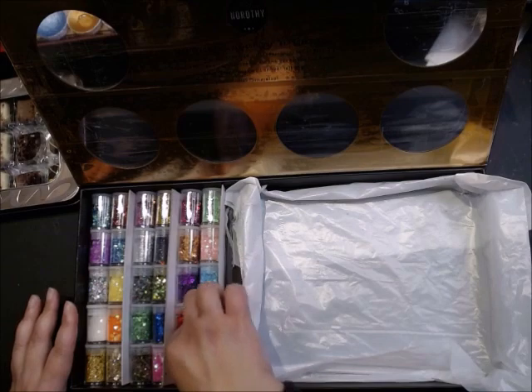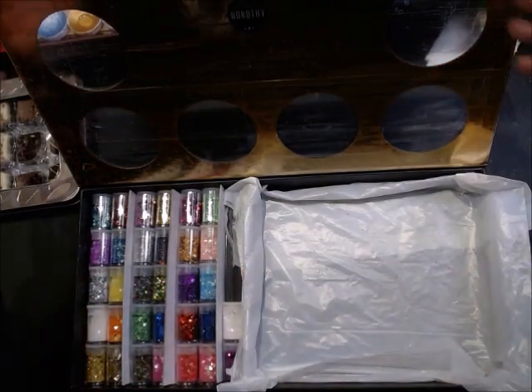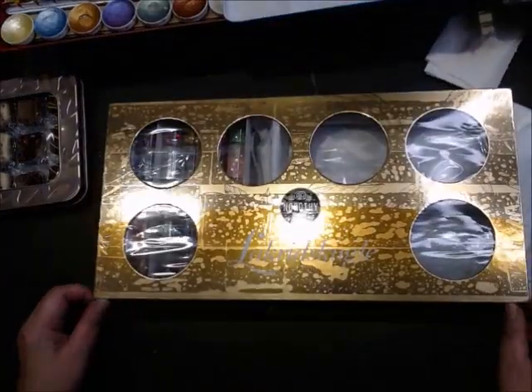Here it is — the new glitter mansion! And everything is just perfect. But thanks for watching! Bye-bye!